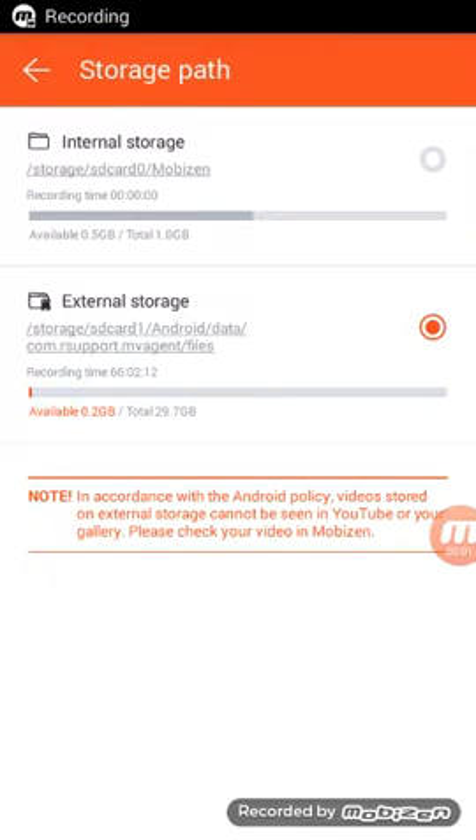This is a test trying to install Mobizen, and I can't seem to use my external storage as a place to store my files. I only have a gig on my internal storage. This is an old Kyocera Hydro that's rooted, and I wanted to upload to YouTube.